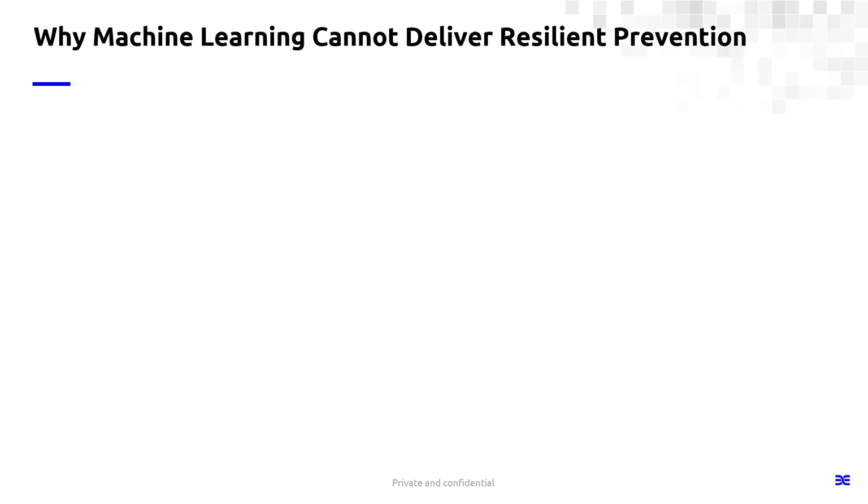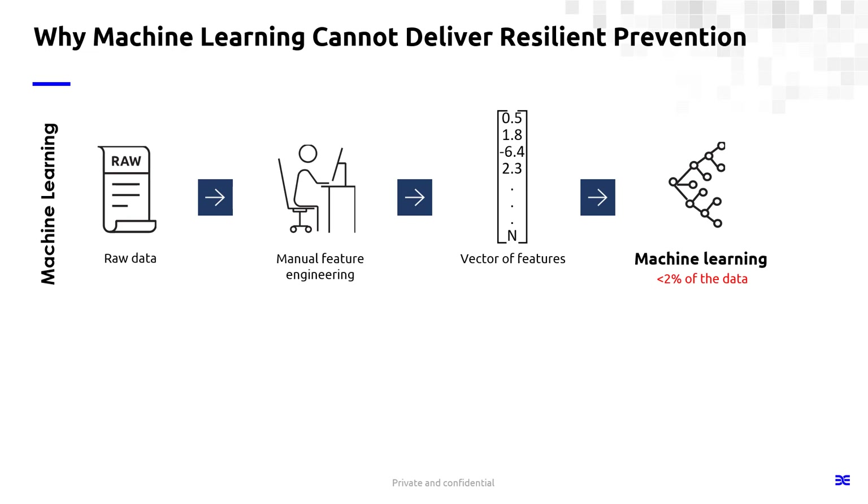When I talk about resilient prevention, this is really critical — we believe it's the missing link in most organizations' security frameworks. You want a solution that provides a high level of prevention capabilities every single day. Tools that use machine learning are built around human-created features: someone identifies characteristics of a file indicating it's malicious, feeds that into the model, and that's the basis for classification. The problem is that anything engineered can be reverse engineered — and that's what attackers are doing today to evade machine learning prevention.